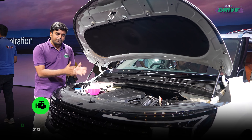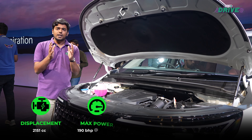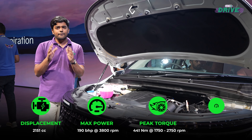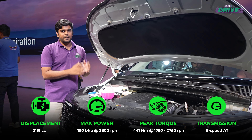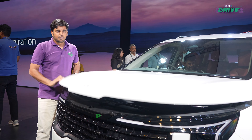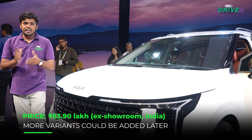The new Carnival gets a 2.2-litre diesel engine with 190 brake horsepower and 441 Newton-meters of torque, mated to an 8-speed automatic transmission. Prices for the Kia Carnival start at Rs. 64 lakh.